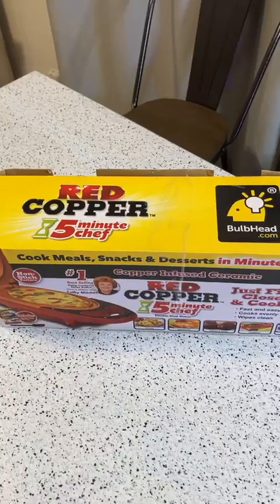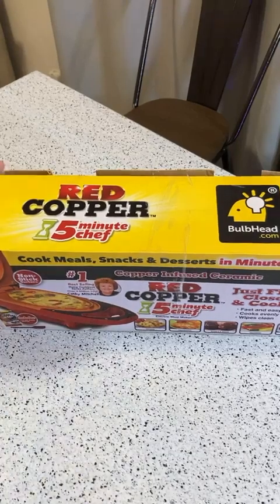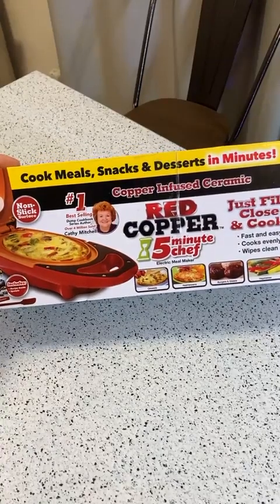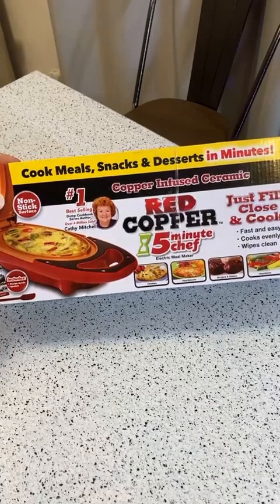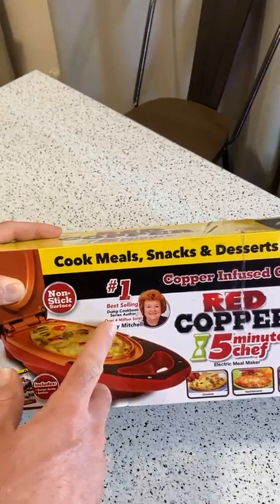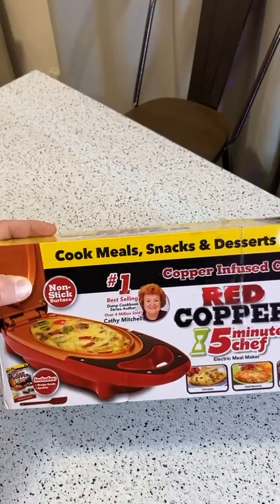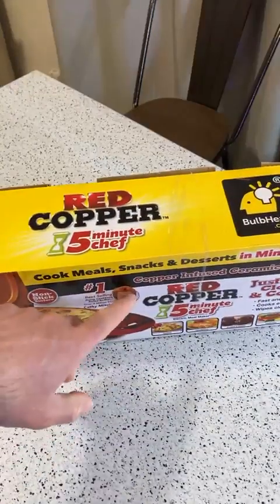Hey, what's going on everyone? Welcome to the Nine Malls As Seen on TV and Gadget Review channel. Today I'm going to review a cool product — this is the Red Copper Five Minute Chef electric meal maker. You can make omelets, hash browns, burgers, sliders, vegetables, fun desserts. And Kathy Mitchell — if you don't know Kathy Mitchell, you should. She's the number one best-selling dump cookbook series author with over four million sold.